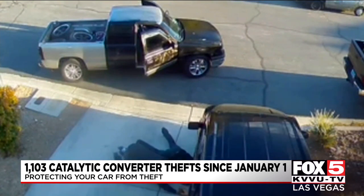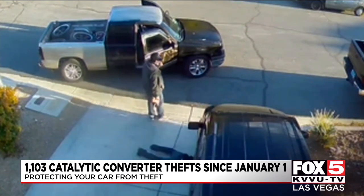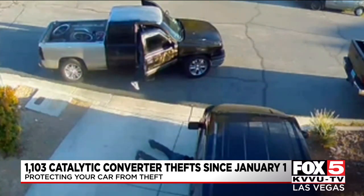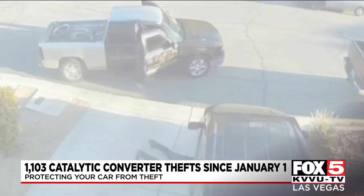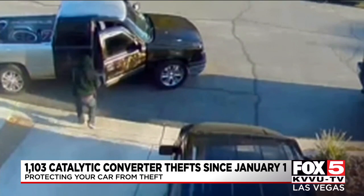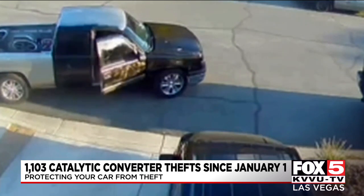Police say knowing who to call right away saves a lot of time compared to going door to door to find someone who might have good information or video. Johnson says he put his 4K quality camera in a spot where he thought it might deter thieves — it didn't. And as far as he knows, these two thieves are still out there ripping people off in other neighborhoods.